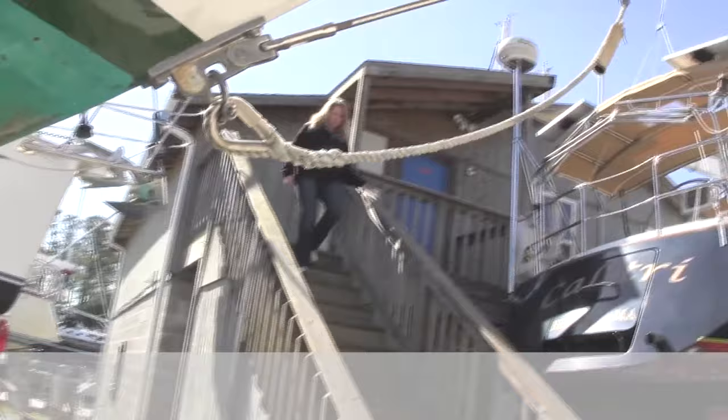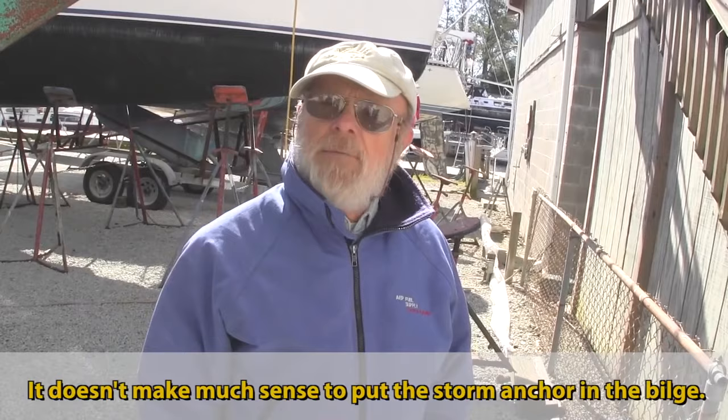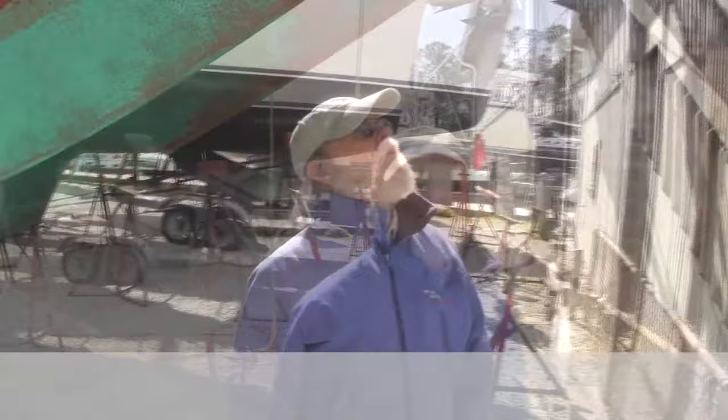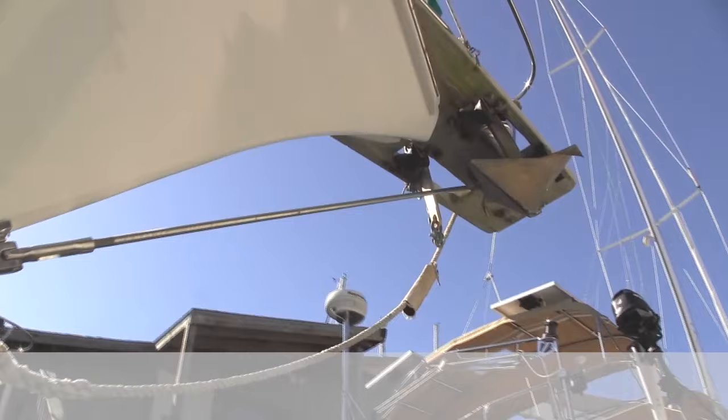What do you have for an anchor? That's a Spade, and looks like a backup Fortress. Those are both storm-size anchors — once you get an electric windlass, it doesn't make much sense to put the smaller anchor in the bow, just using the windlass all the time.